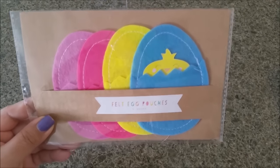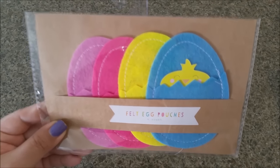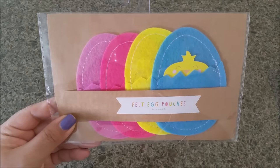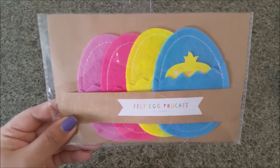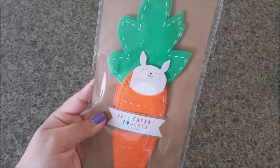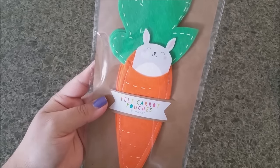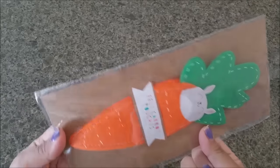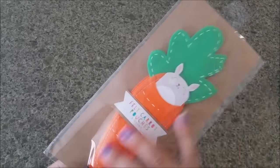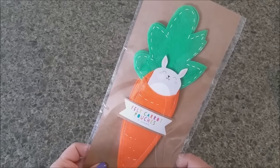I couldn't resist again the felt egg pouches — there are four of them and you can do so many different things with these. I also found this felt carrot — it's a little pouch and you're getting three of them for only a dollar. Great for stuffing with candy or a little note. I'm going to use these for my pen pals.